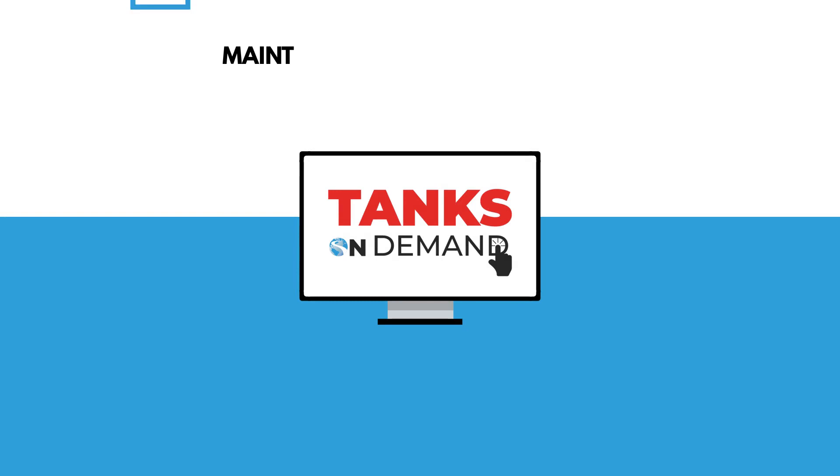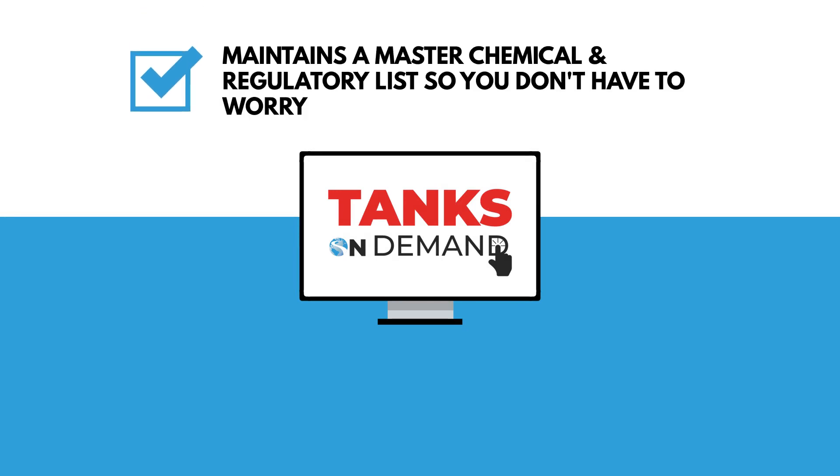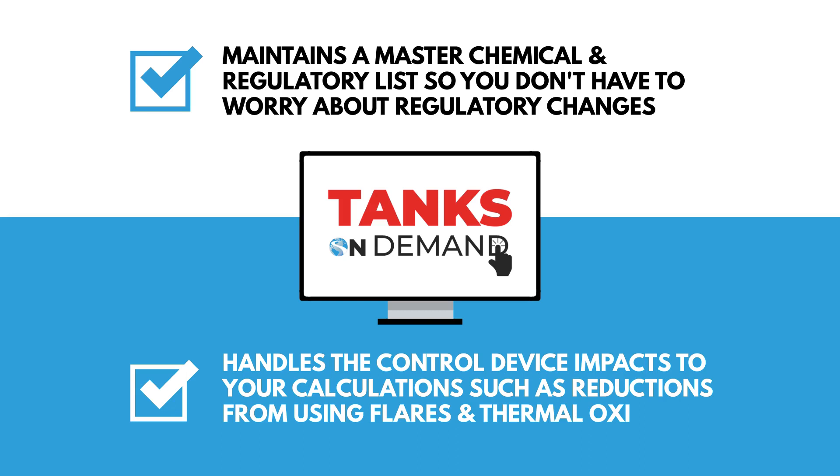ERA maintains a master chemical and regulatory list so you don't have to worry about regulatory changes. The Tanks On Demand software also handles the control device impacts to your calculations, such as reductions from using flares and thermal oxidizers.